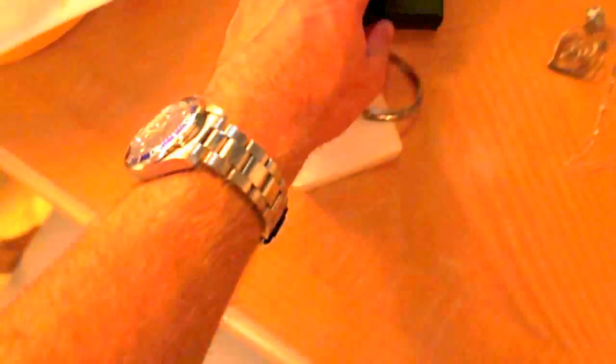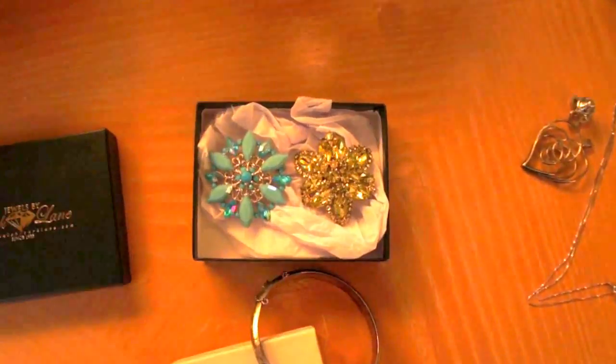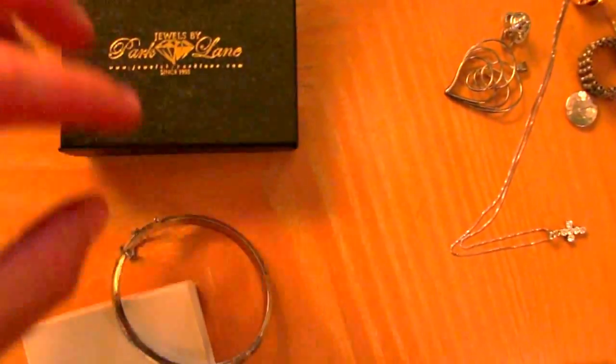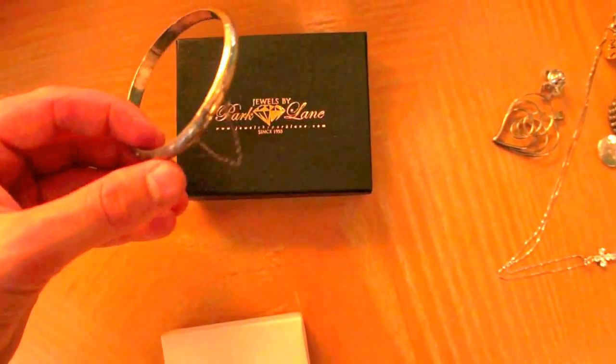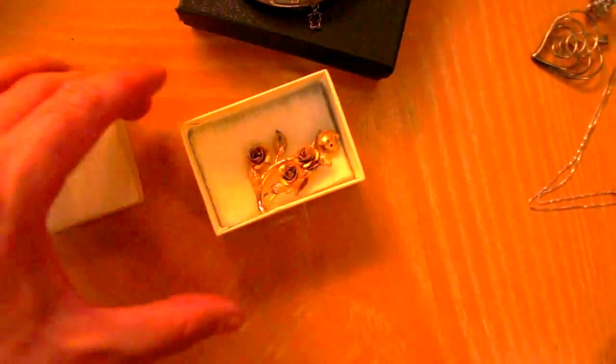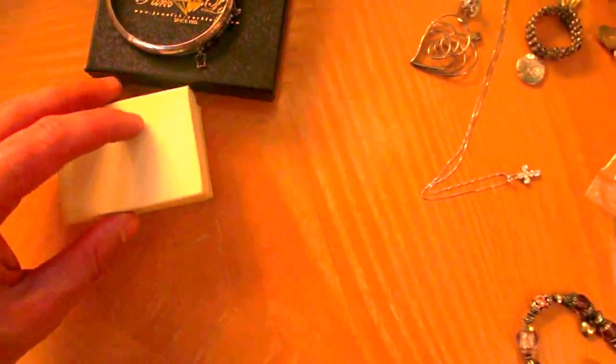We've got Jewels by Park Lane brooches — nice ones. A sterling silver bracelet with a little chain, marked 925 Thailand. And an earrings and brooch set that is marked sterling, gold-plated sterling. That was $5 this morning — that was a good deal.